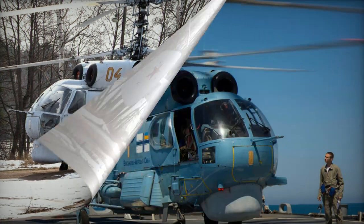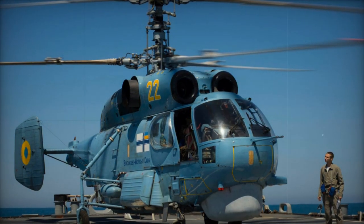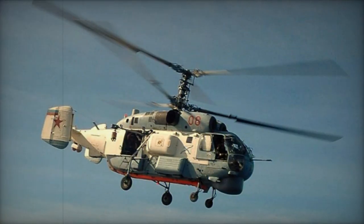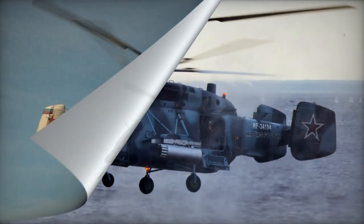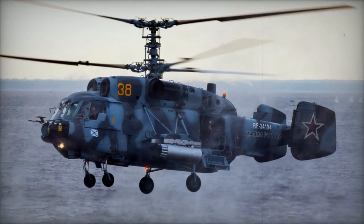A total of 296 Ka-27 helicopters and their variants were manufactured. Although production ceased in 2010, it remains a possibility to resume if needed. As of 2020, the Russian Navy operated approximately 90 Ka-27 helicopters of various configurations.